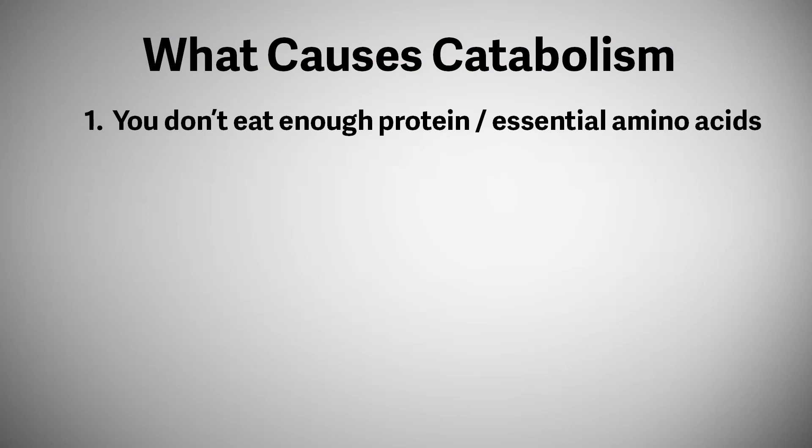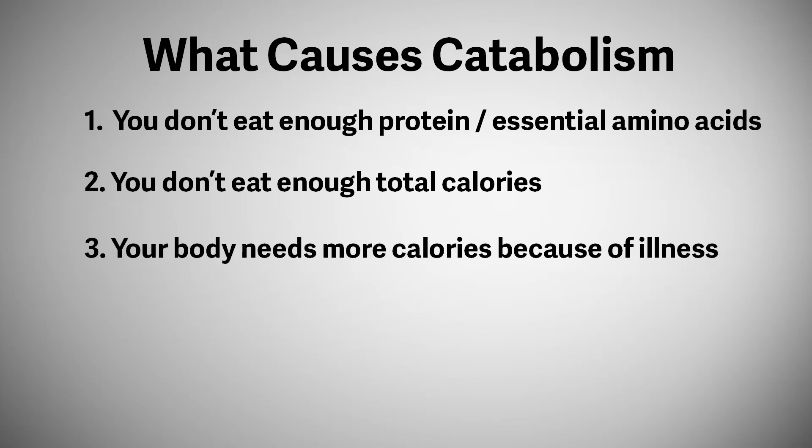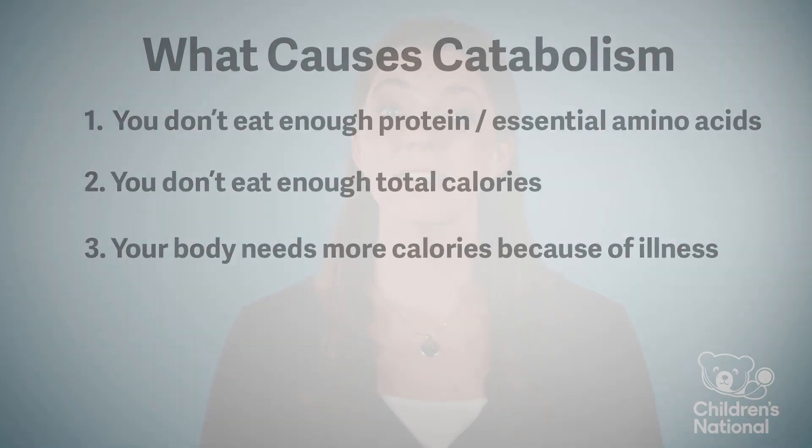Catabolism can be very dangerous if you have an inborn error of metabolism. It can occur when we don't consume enough of an essential amino acid, when we don't consume enough total calories, or when our body requires extra calories during illness. This is why it is essential to work with your metabolic dietitian and care team to ensure your diet has adequate total calories and the right amino acids.